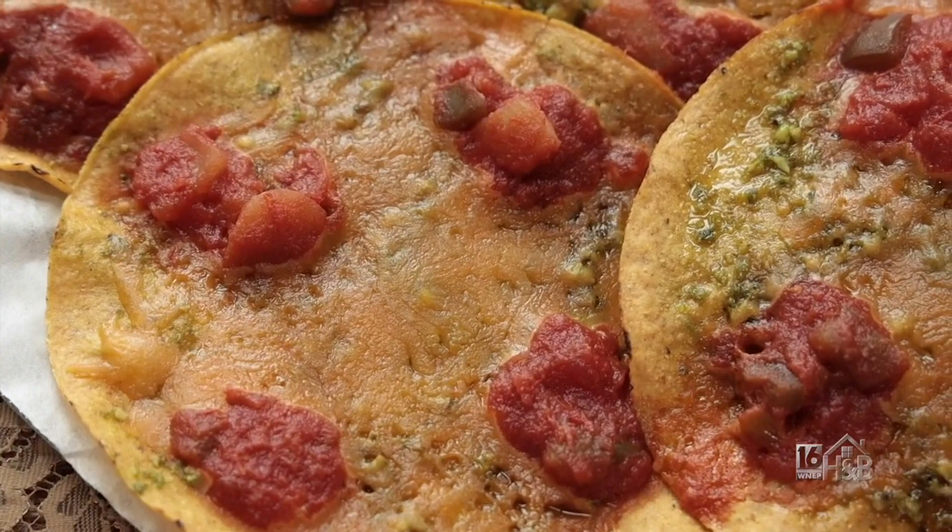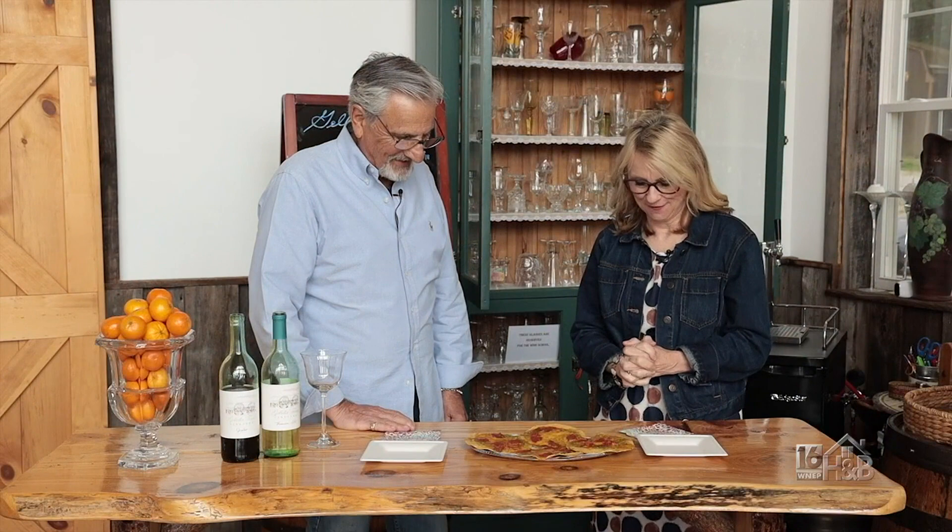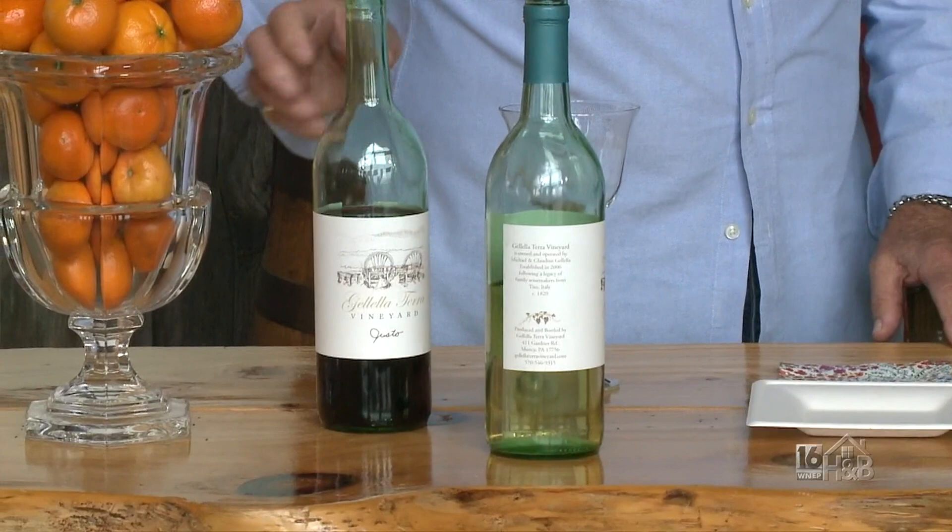This is the result, Jackie. These look so good — that cheese! And what we're going to do now is pair some of the wines that we offer and that we make here at Jalella Terra Vineyard.